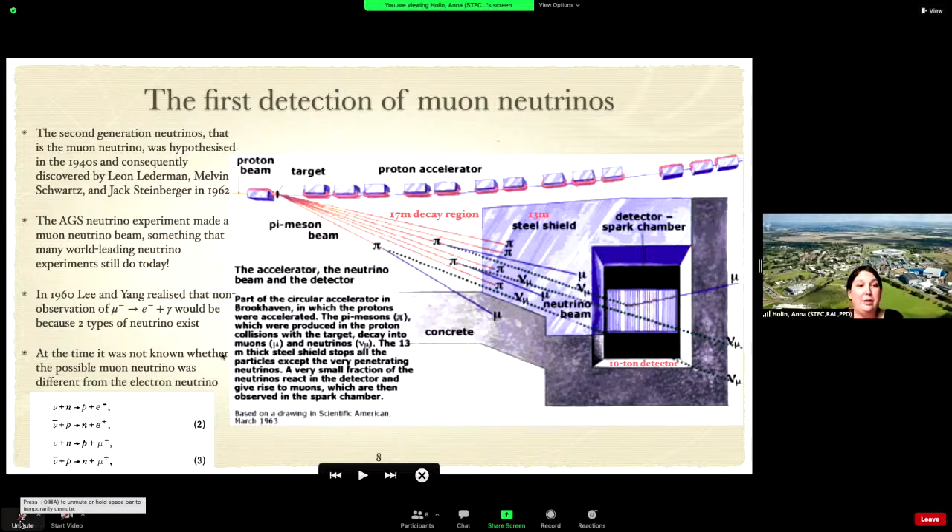To discover the muon neutrino, they did something we're still doing in many neutrino experiments today: produce a beam of neutrinos. You hit a target with a proton beam, which produces pions and other particles that decay into muons and muon neutrinos. You stop all the particles with shielding and then observe the remaining neutrinos in a detector.